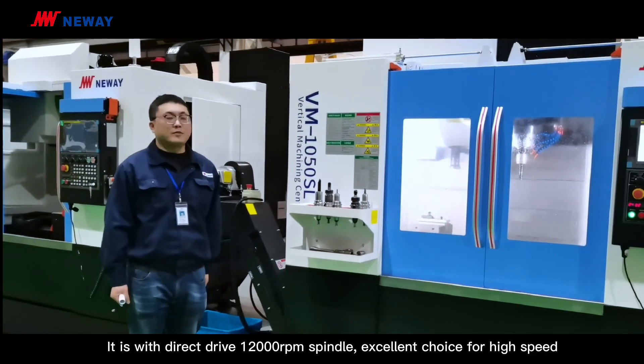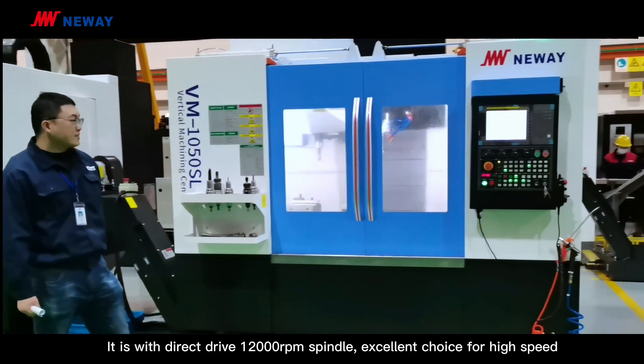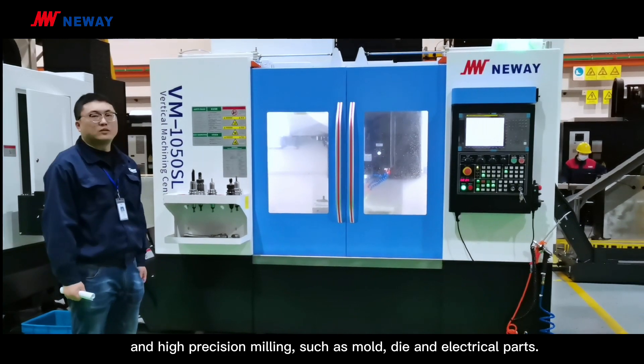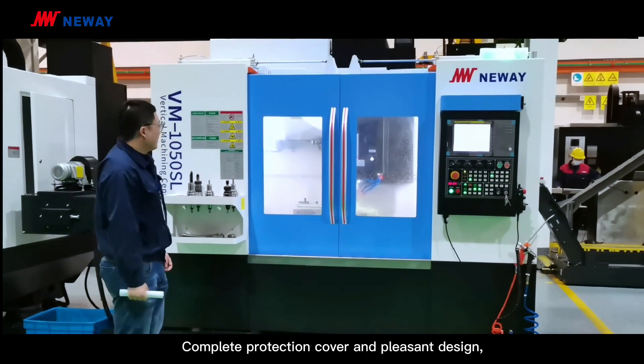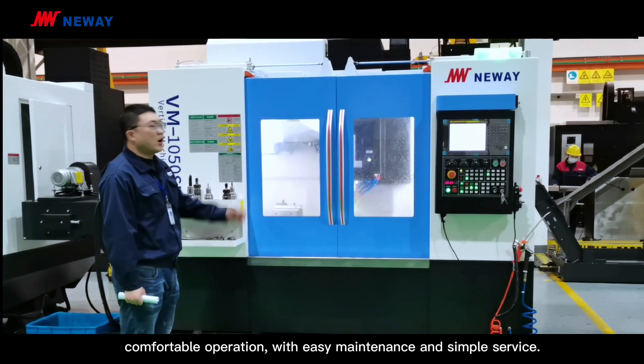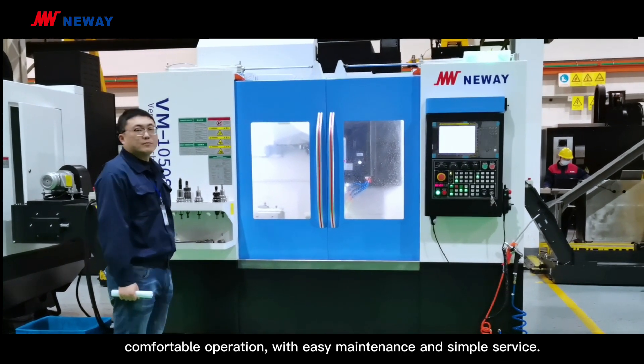It is with direct drive, 12,000 RPM spindle — an excellent choice for high-speed and high-precision milling, such as mold, die, and electrical parts. It features a complete protection cover and pleasant design, with comfortable operation and easy maintenance and simple service.